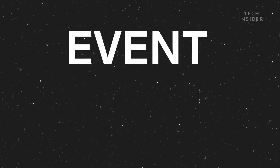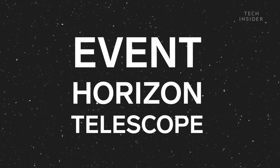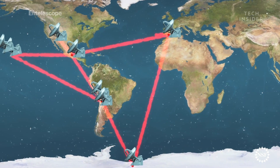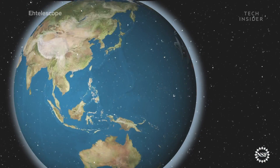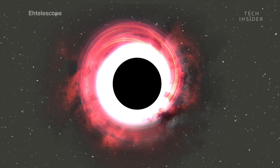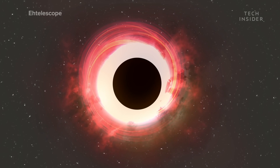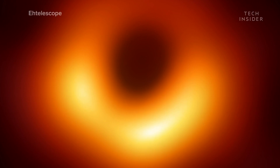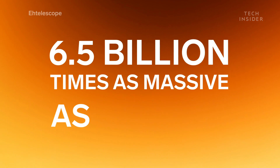They called the effort the Event Horizon Telescope. This series of telescopes combined has about the same capabilities as if you would build a telescope as large as our entire planet. And for the first time in history, it has shown us what a black hole around 55 million light years away looks like. This black hole is actually a supermassive black hole — it's about six and a half billion times as massive as our sun.